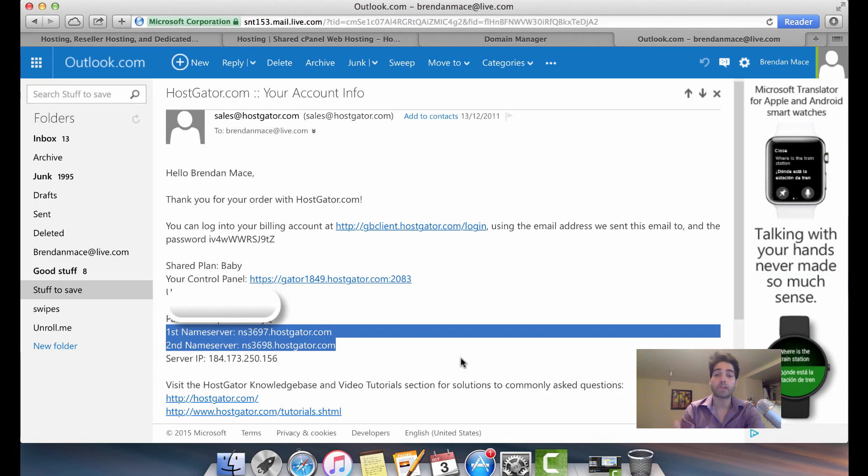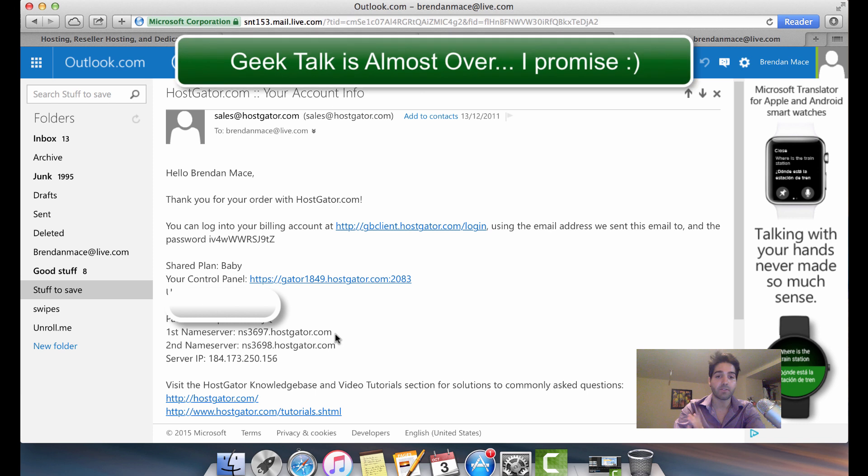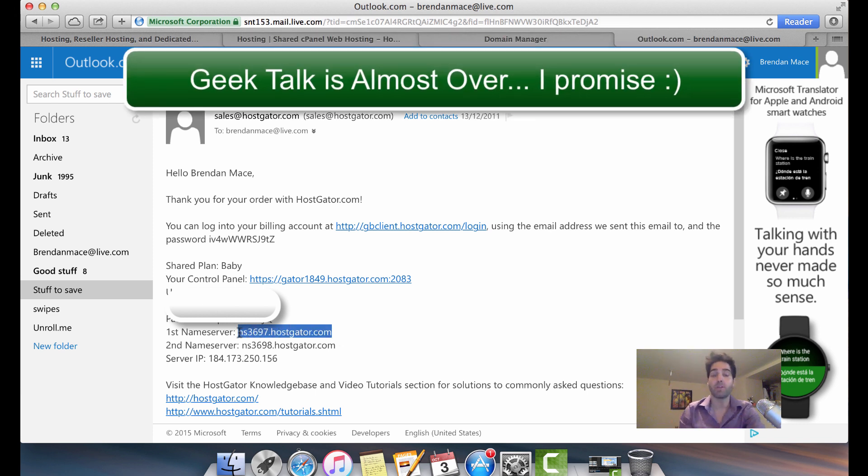Now that we have our Hostgator hosting, they're going to send us a welcome message with our account information. They'll give you the login details but also tell you what the name servers are. Name servers is geeky talk, but what it really means is where your website is going to be hosted. We need that information so we can go to NameSilo and connect our domain to our Hostgator hosting.